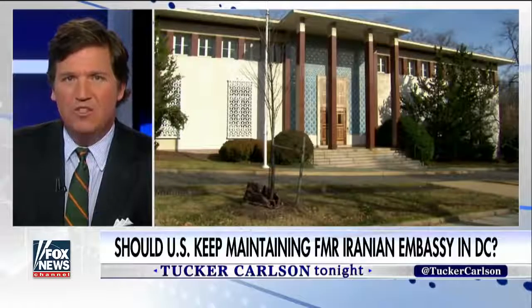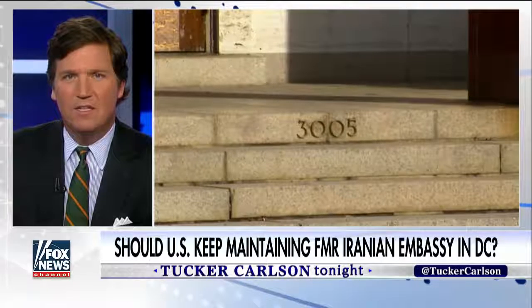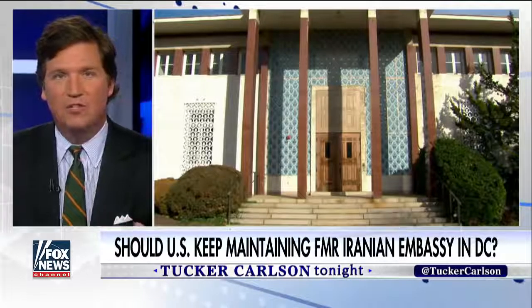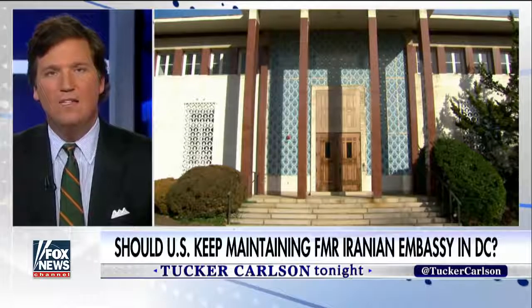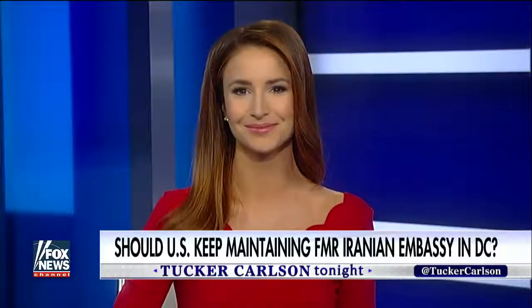Did you know that your money could be used to maintain the old Iranian embassy on Massachusetts Avenue, right in the middle of D.C.? The building hasn't been used in nearly four decades since the hostages were grabbed in 1979. We sent correspondent Kristen Fisher out there to investigate, and she's here to tell us what she found.